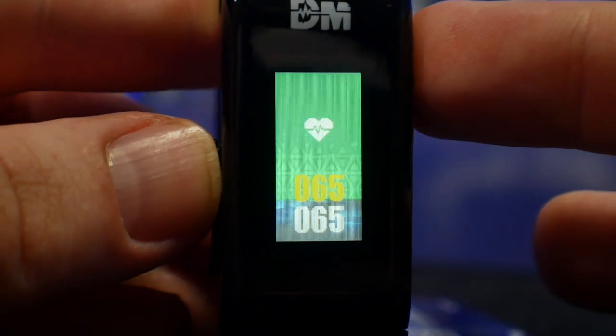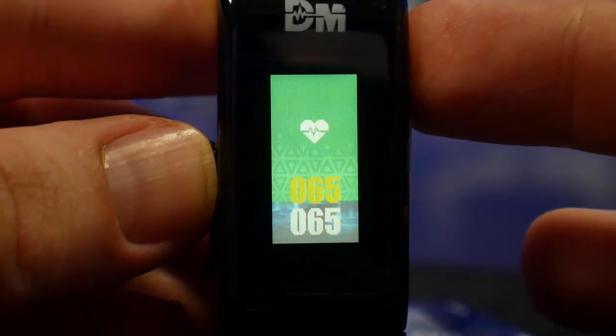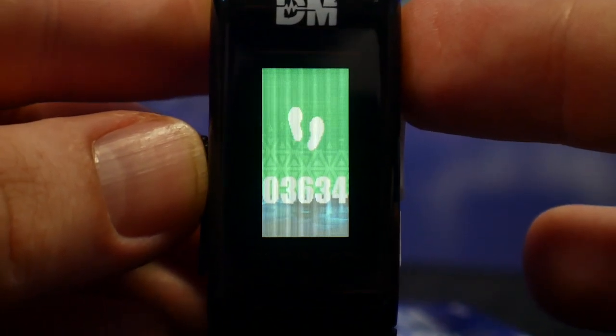For max vitals, each Digimon will have different caps depending on stage: Rookie is 2500, Champion is 5000, Ultimate is 7500, and Mega is 9999 max value. The heartbeat shown is the current reading on top, and your highest heartbeat for that day on the bottom. Below that is your steps for the day.